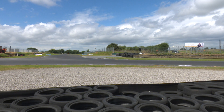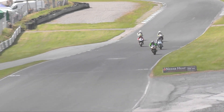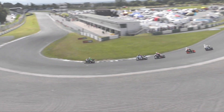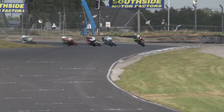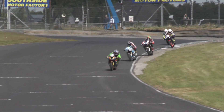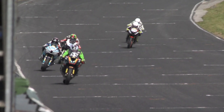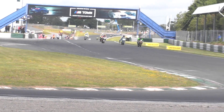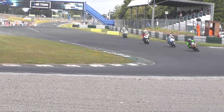Five machines down into Paddock Corner, nose to tail almost. Kevin Keyes has a slight advantage, but look at the ensuing four — wonderful stuff. Josh Elliott absolutely sideways on the brakes coming into Southside Motor Factors; that's great stuff. It's going to cost him a little bit of time — we'll see if he can make it up on the straight. And Kevin Keyes leads as we complete lap two, with five laps remaining.